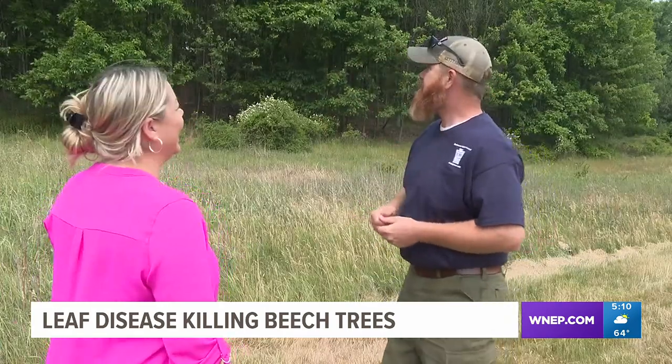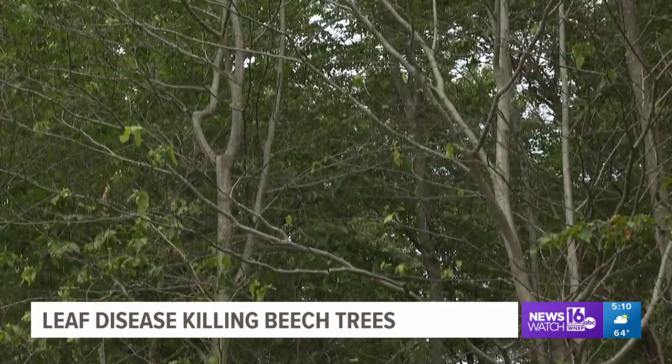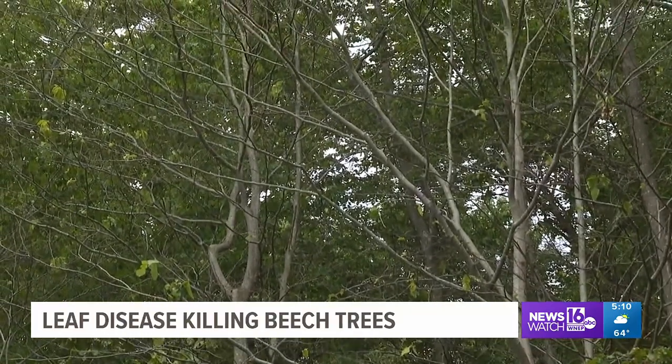Tim Dugan is a district forester for the Department of Conservation and Natural Resources, Delaware Forest District. He says beech leaf disease is what's causing Miller's beech trees to drop their leaves and ultimately die.